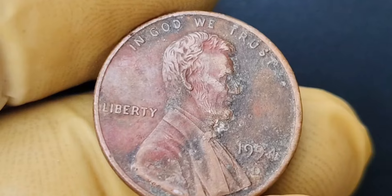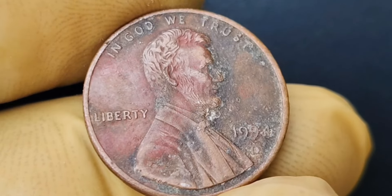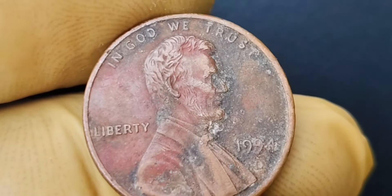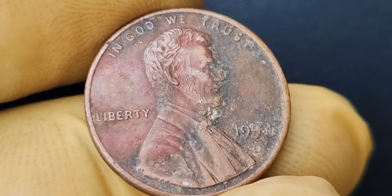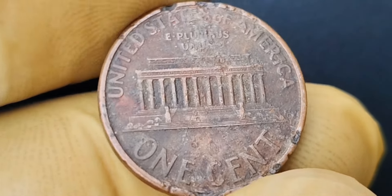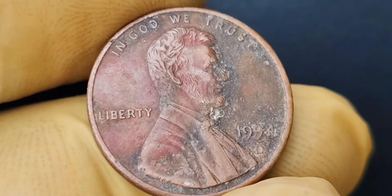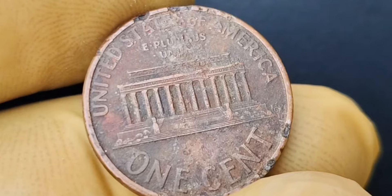We have a super exciting topic to discuss: the 1994 D mint mark Lincoln penny coin that is worth a jaw-dropping $1.7 million. This seemingly ordinary coin is actually worth a small fortune. This particular coin was minted at the Denver Mint in 1994, hence the D mint mark. What sets this coin apart is a small error that occurred during the minting process, making this coin extremely rare and valuable. The error in question is known as a double die error, which occurs when the design on the coin is struck by the die more than once, creating a slightly blurred or doubled effect. In the case of the 1994 D mint mark Lincoln penny coin, this double die error is particularly pronounced, making it a highly sought-after collector's item.